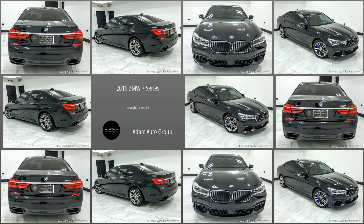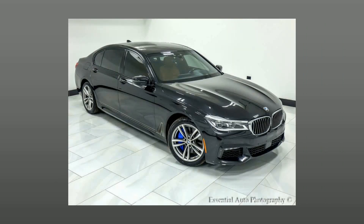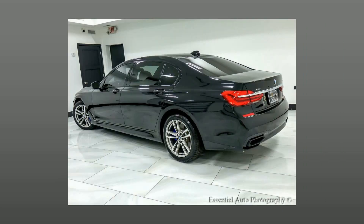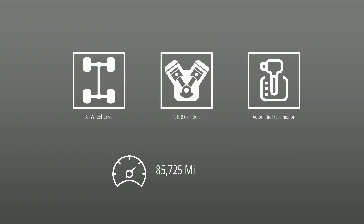Welcome to Adam Auto Group, Chicago's trusted dealership. Here's a look at a great find in our collection: a pre-owned 2016 BMW 7 Series. This BMW is powered by all-wheel drive, a 4.4-liter engine, automatic transmission, and has 85,725 miles.